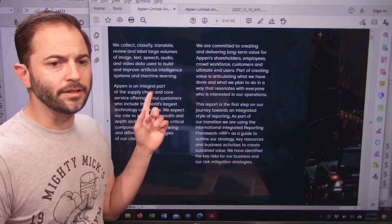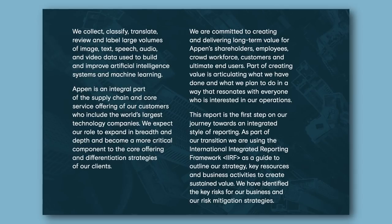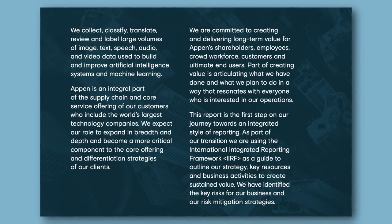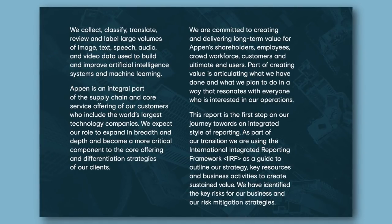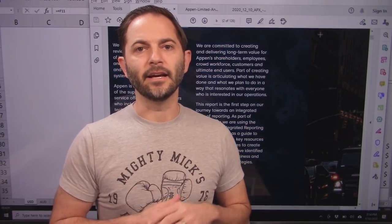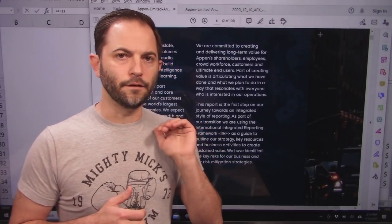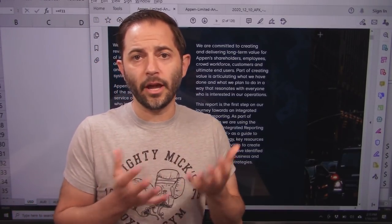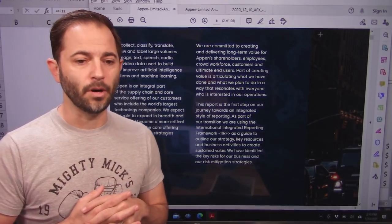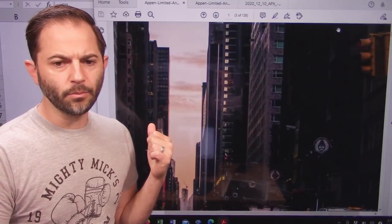What they do — and I'll read this for you: we collect, classify, translate, review, and label large volumes of image, text, speech, audio, and video data that we use to build and improve AI systems and machine learning. What does that mean? Well, if you build an AI machine, you have to feed that machine data. These guys own, store, and classify the data you feed the AI machine to learn. They are a service provider to the AI industry, and I think it's a really interesting business model. I enjoyed reading this 10K and I highly suggest you go get it yourself and read it.